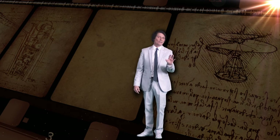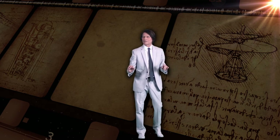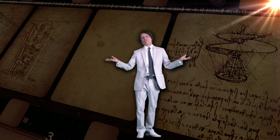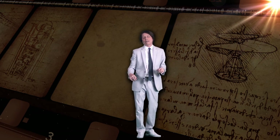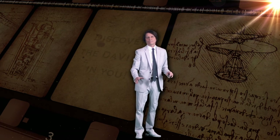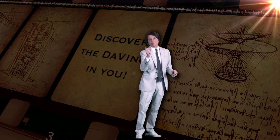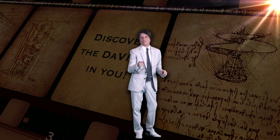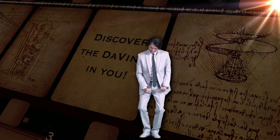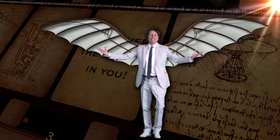We spent a lot of time talking about Da Vinci's inventions, and we really haven't touched on his other works, but that's going to have to wait for another day. I've been Mark Rogers. You've been absolutely great. Discover the Da Vinci in you. Ciao, baby!